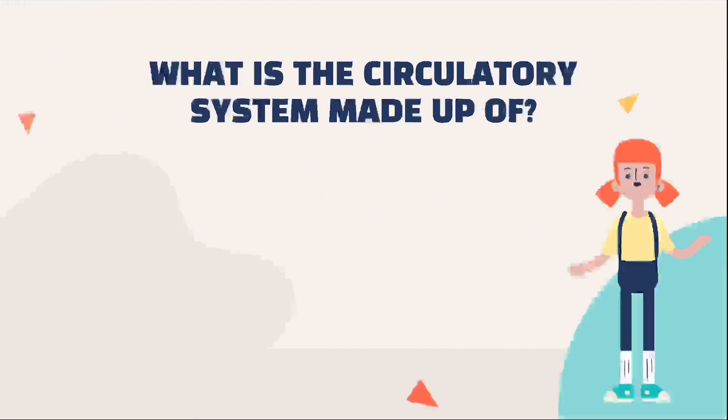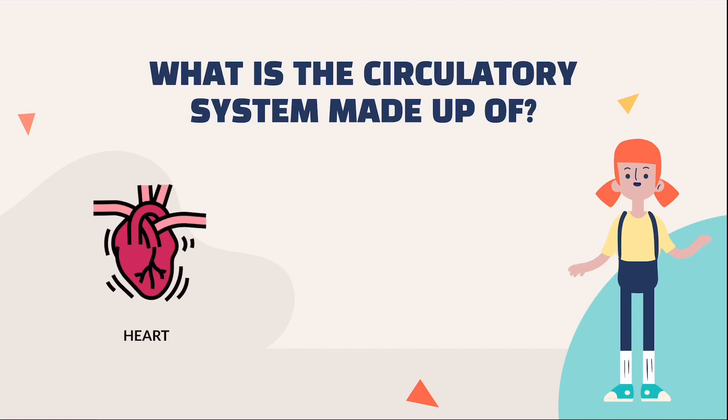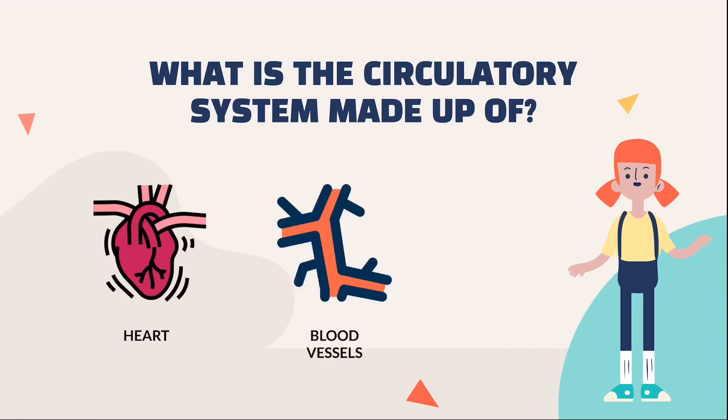To start off, what is the circulatory system? It is made up of three things: the heart, the blood vessels, and the blood.